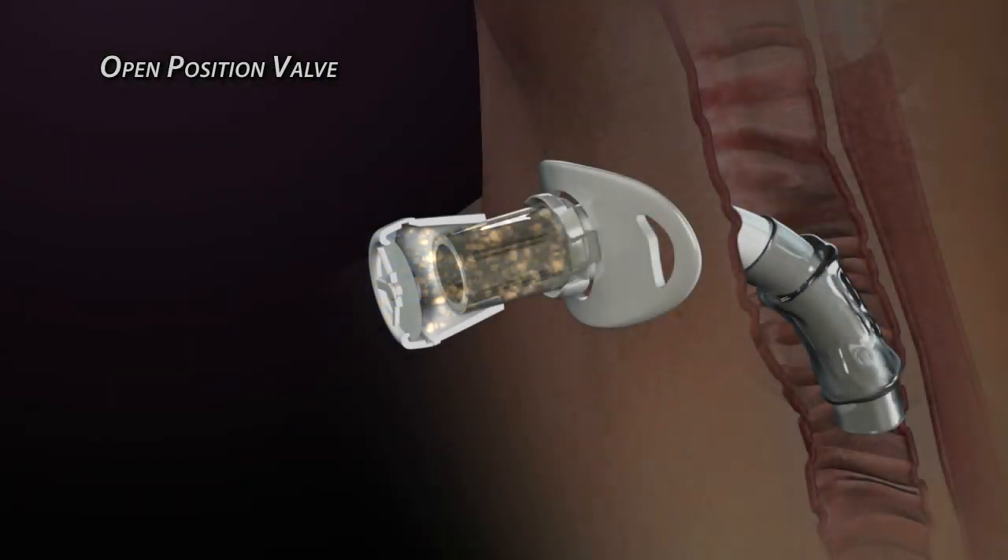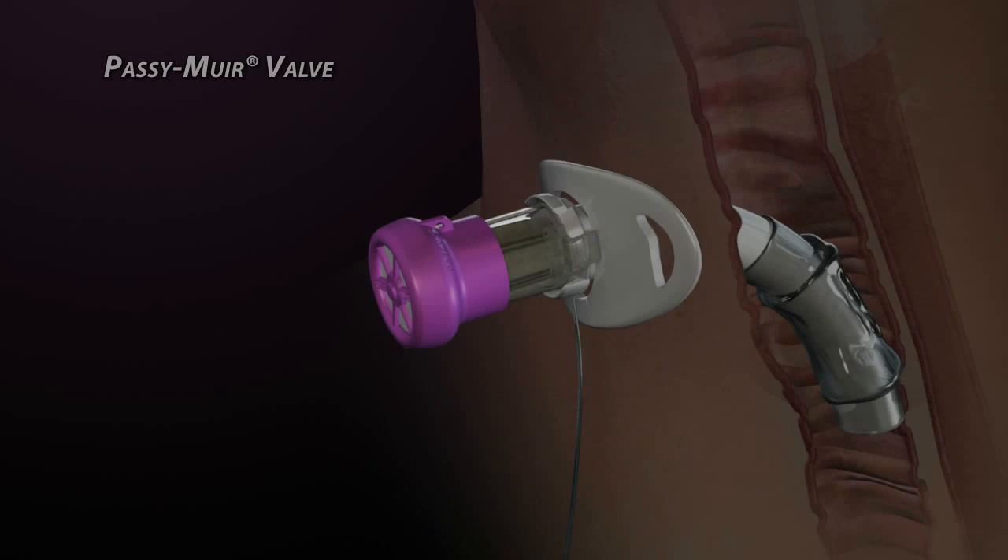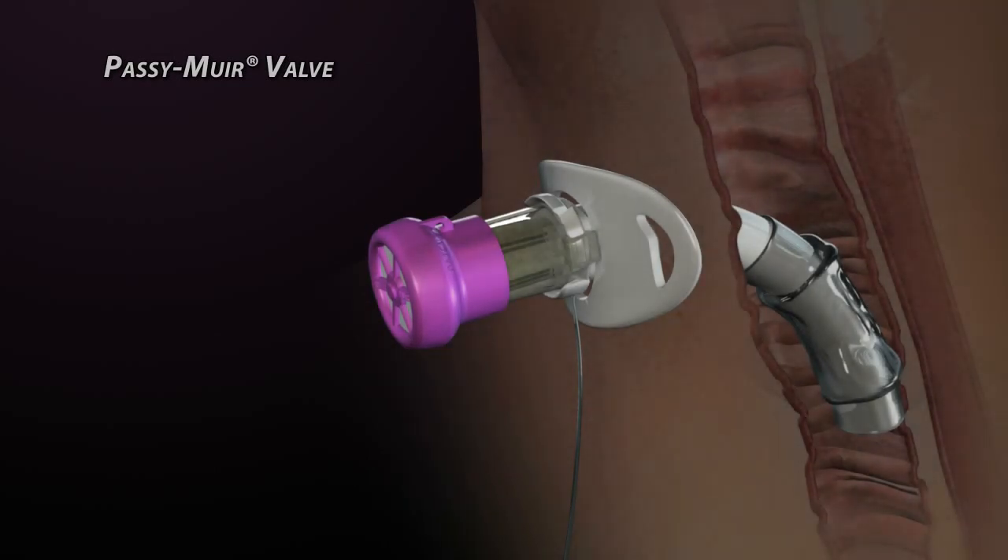The open position valve allows secretions to travel up the tracheostomy tube and potentially occlude the tracheostomy tube and the valve. The Passy Muir valve has a patented feature that virtually eliminates the possibility of these kinds of problems.